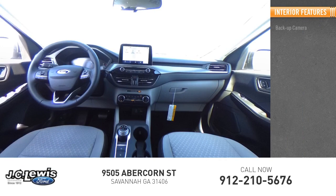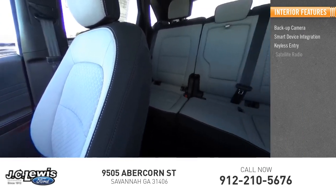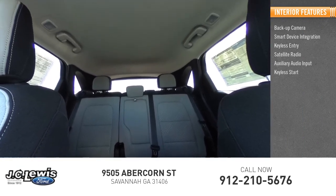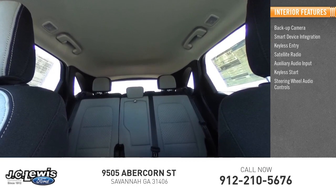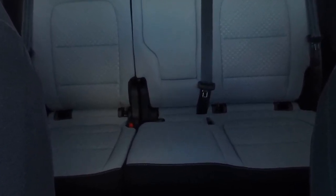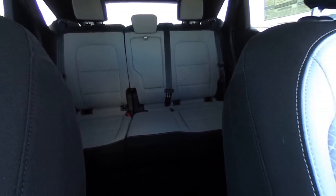Inside you'll find backup camera, smart device integration, keyless entry, satellite radio, auxiliary audio input, keyless start, steering wheel audio controls, MP3 player, and lane departure warning. Take this vehicle for a spin and see why so many shoppers are now proud owners.